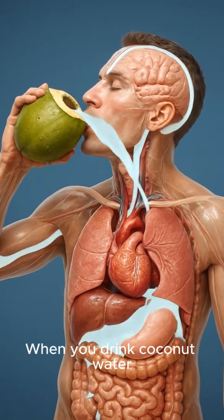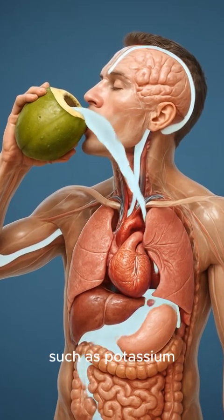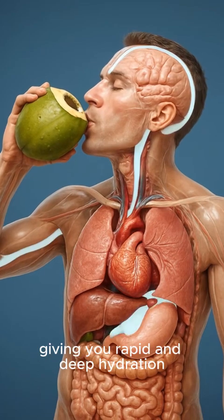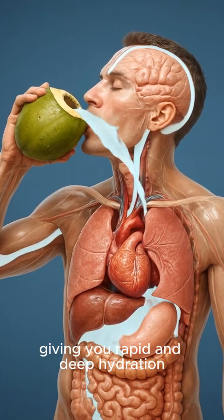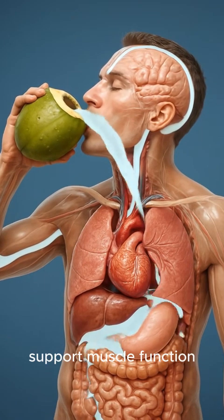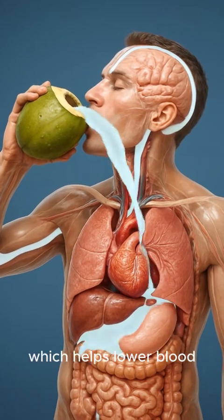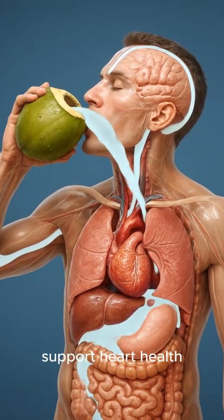When you drink coconut water, your body absorbs a natural blend of electrolytes such as potassium, sodium, and magnesium, giving you rapid and deep hydration. These minerals help balance fluids, support muscle function, and prevent cramps. Its high potassium content helps relax blood vessels, which helps lower blood pressure and support heart health.